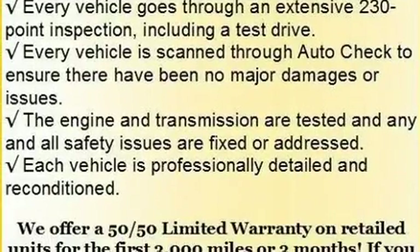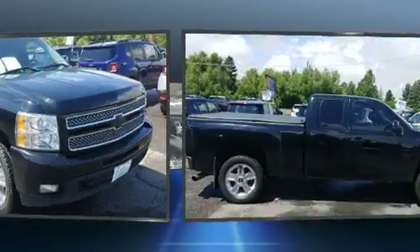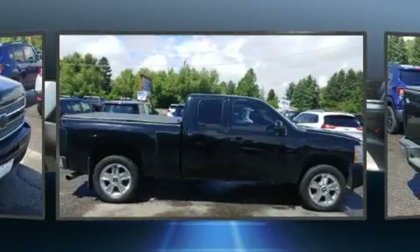Smooth gear shifts are achieved thanks to the powerful eight-cylinder engine. And for added security, dynamic stability control supplements the drivetrain.